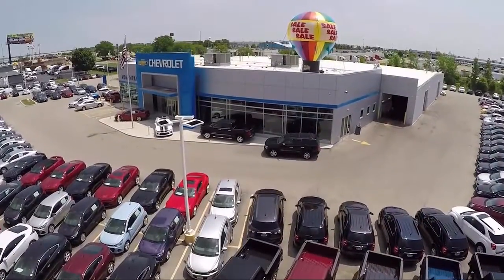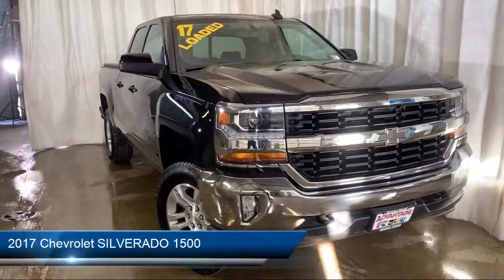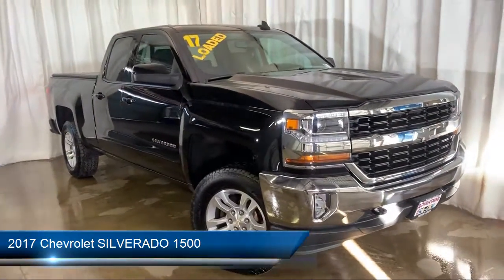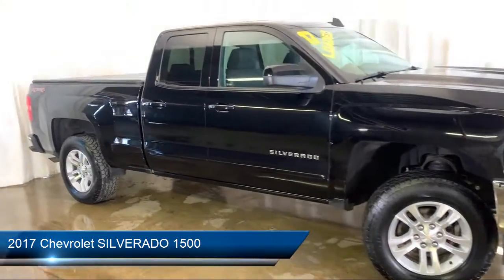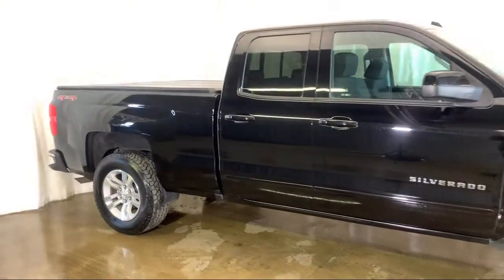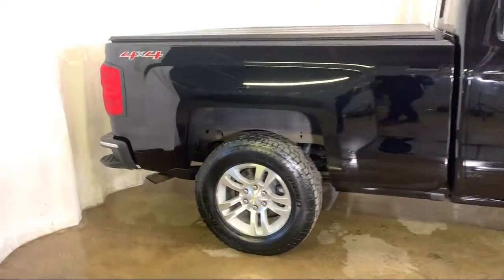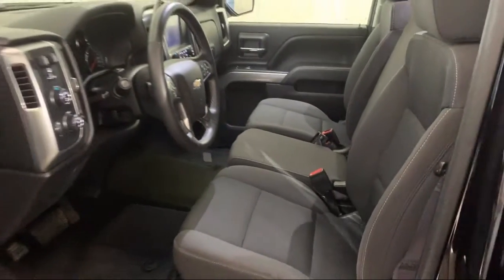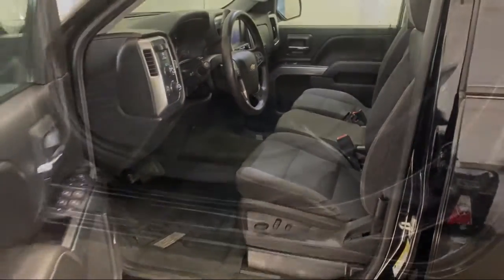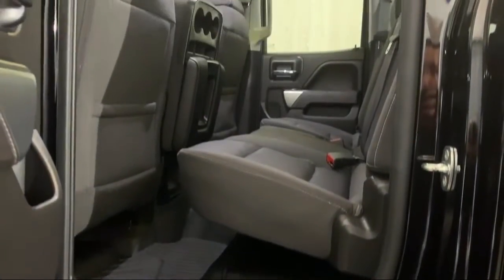Welcome to Advantage Chevrolet of Bolingbrook, and here's a look at another one of our great vehicles from our inventory. It comes equipped with Bluetooth Smartphone Integration, Sirius XM Satellite Radio, Remote Start System, Steering Wheel Controls, Heated Front Seats, Electronic Stability Control, Climate Control, Theft Deterrent System, Rear View Camera, Tire Pressure Monitoring System, and has less than 55,000 miles on the odometer.